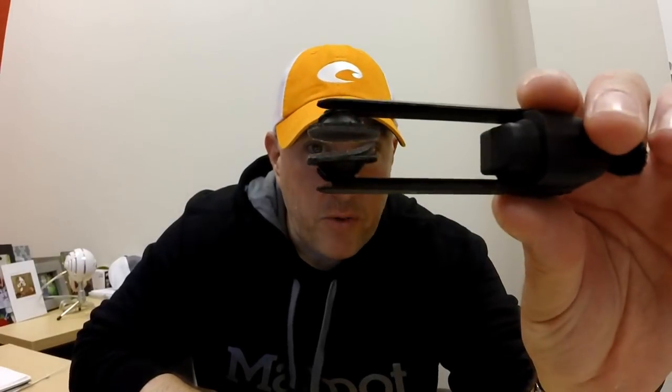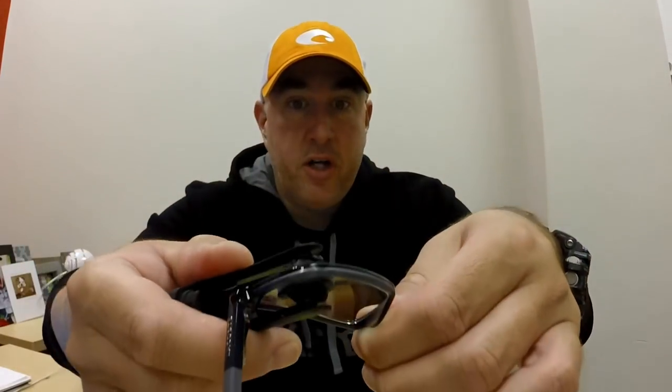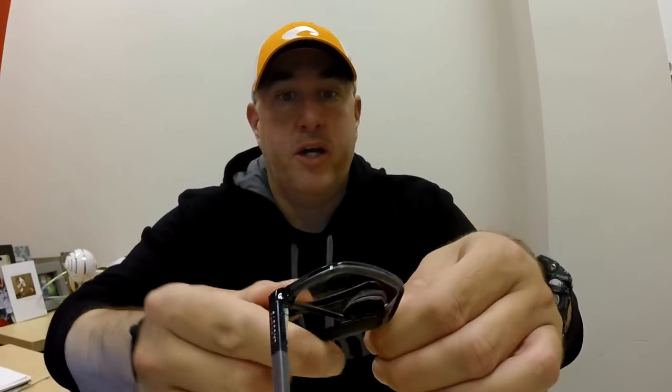Once you open it up, there are two little microfiber pads inside. These pads are actually infused with carbon. Carbon has the ability to remove oils really well. So you slide these over your glasses and work it back and forth. The way the pads are angled, it hits every corner of your glasses — whether they're sunglasses or reading glasses.